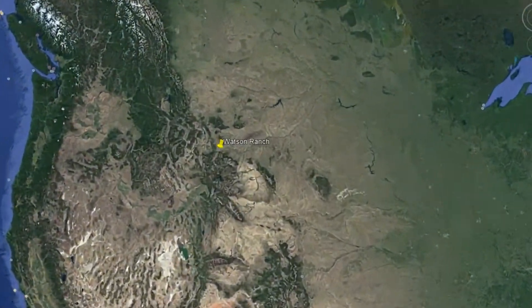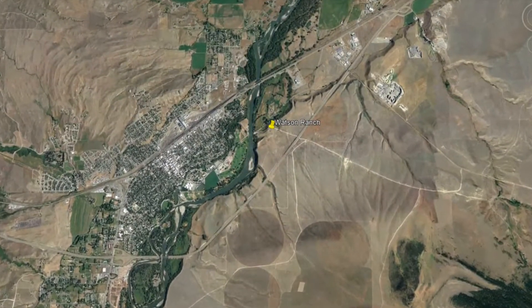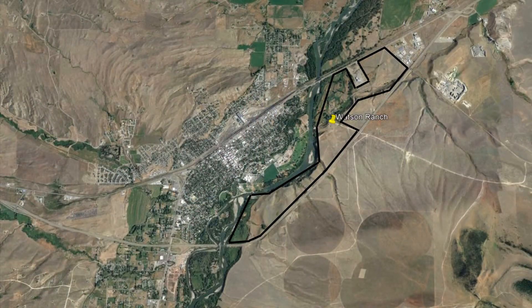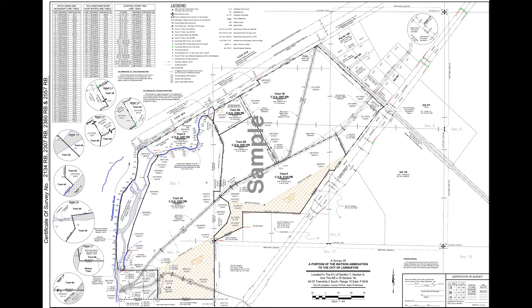This is a Google Earth map of the property location and a map of approximate boundaries of the parcel. All of the annexation, aerial, zoning, and topographic maps are available upon request. Here are some of the brief images of those maps.